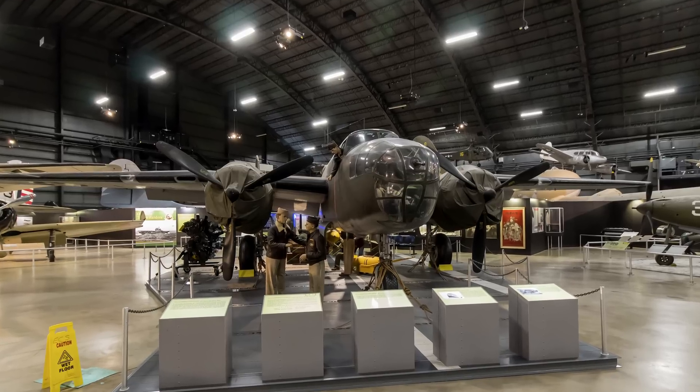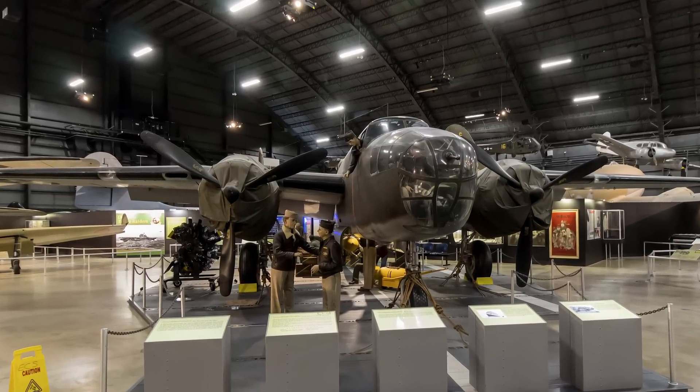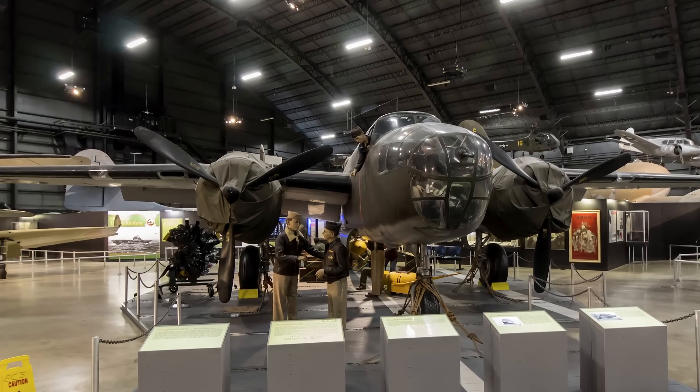The Mitchell on display was an RB-25D reconfigured as the lead B-25B flown by Lt. Col. Doolittle on the Tokyo Raid.